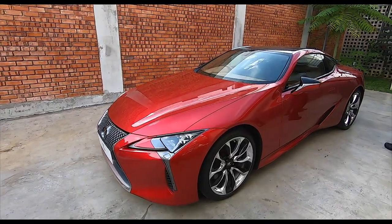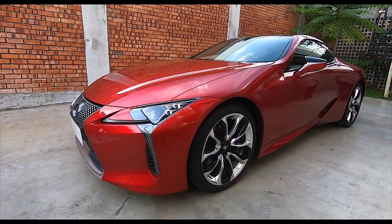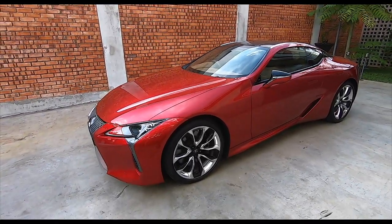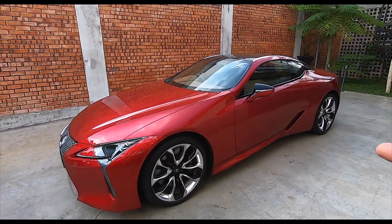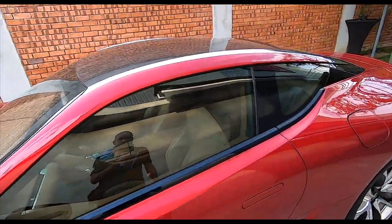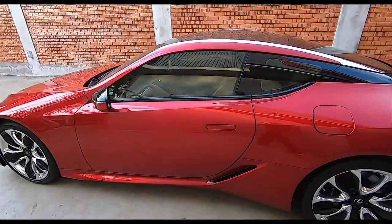And speaking of the hardtop sibling, here it is. I love this red. Yellow is a nice color, but you know what? I love this red — this red with the tan interior is just, to me, excellent.